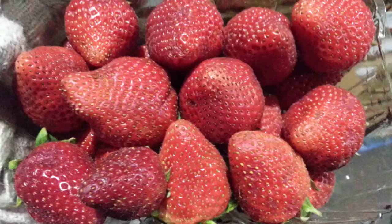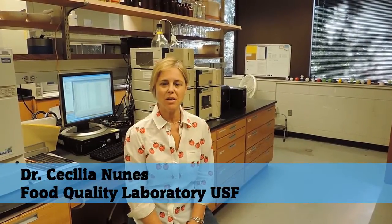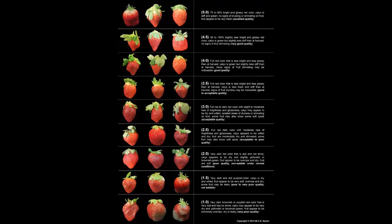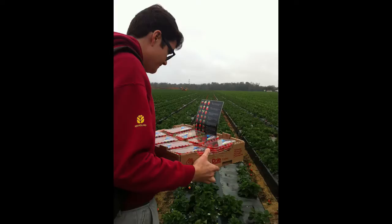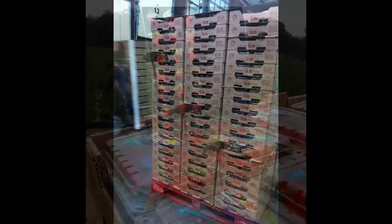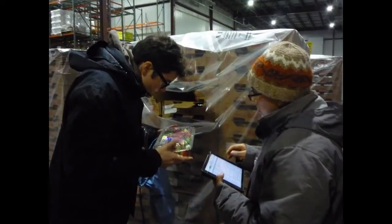From there, we projected what the remaining shelf life would be under different conditions going to the stores and to consumers in their homes. My name is Cecilia Nunes and I'm an assistant professor in food science at the University of South Florida. My role in this project was to create a visual quality chart for strawberries used by students and research assistants during quality evaluations in the field and at the DC.